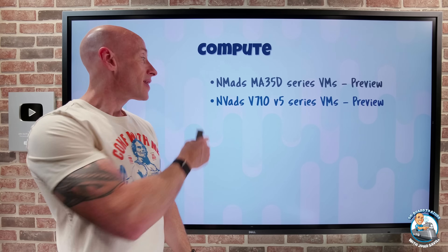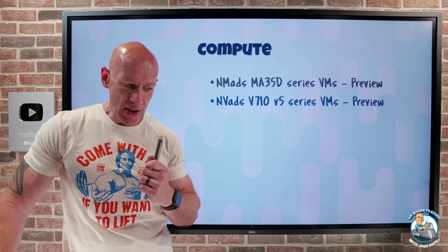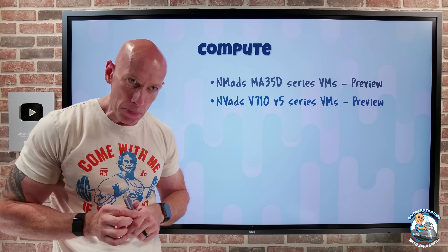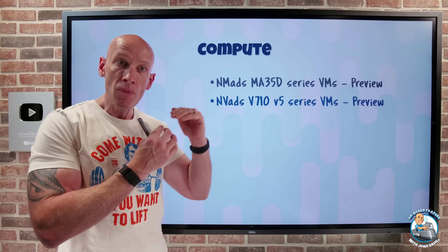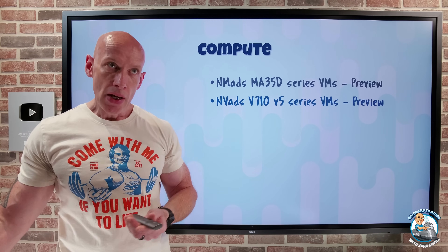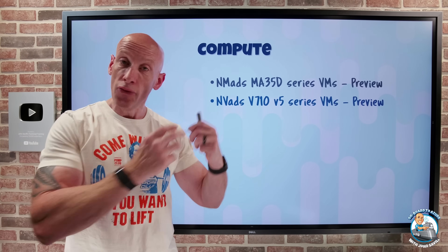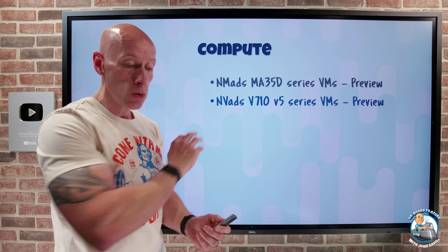We also have the NVADS V10 V5 series virtual machines with AMD Radeon V710 GPUs and AMD EPYC CPUs. There are five options because we can divide up the GPU — ranging from a sixth of a GPU with four gigabytes of frame buffer, all the way up to the entire GPU with 24 gigabytes of frame buffer. No additional GPU licensing is required. This is a great fit for interactive cloud gaming, virtual desktops with high graphical requirements, or small to medium AI machine learning inference workloads like a small language model.